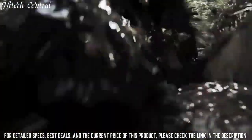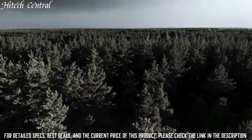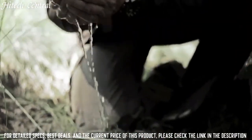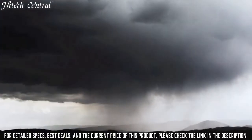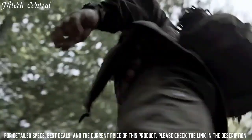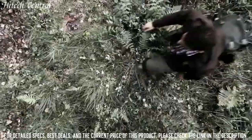Number 10: Casio G-Shock Mudmaster GGB100. Dial type: analog-digital, luminescent Neobright double LED light, quartz movement, scratch-resistant mineral crystal, solid case back, round case shape, case size 55.4 by 53.1mm, case thickness 19.3mm, buckle clasp, water-resistant at 200 meters (660 feet). Functions: date, day, hour, minute, second, compass, altitude, barometer and temperature measurements, accelerometer, backlight, alarm, world time. G-Shock Master of G Series, sport watch style, Japanese movement.